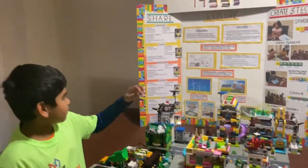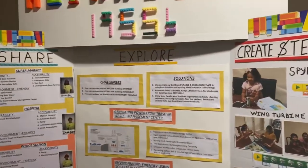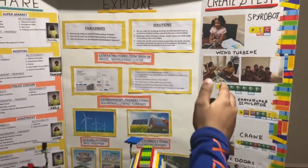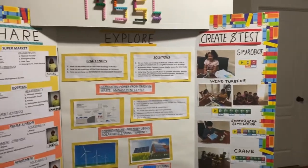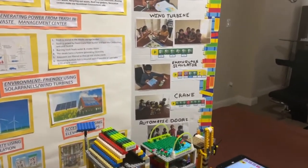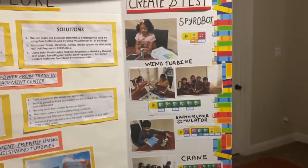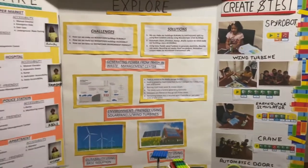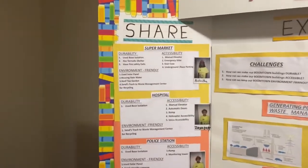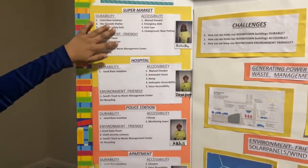In our poster, for the explorer section, we added our challenges and solutions. For creating tests, we put our model and the program we built throughout the season. For the share section, we put our model and features about our models.